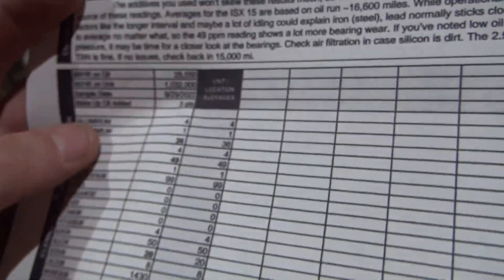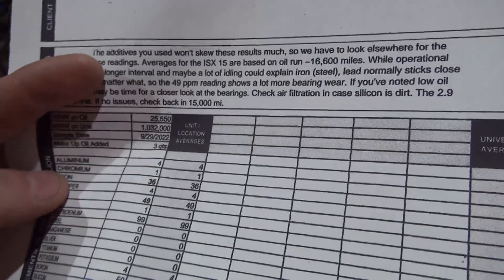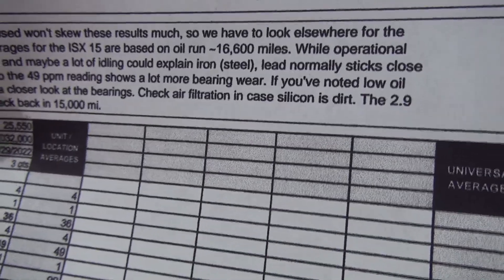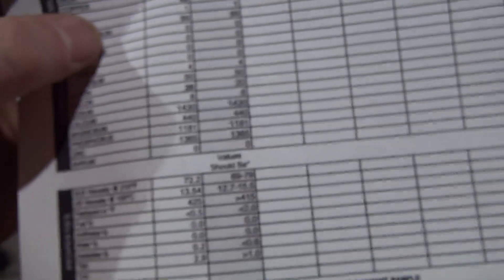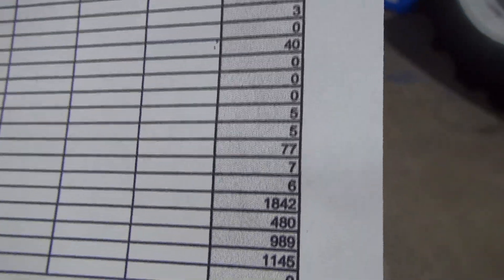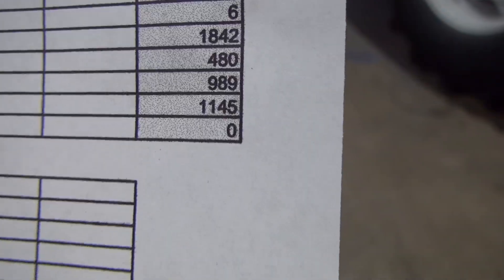So what I'm going to do is get another lab analysis done at 15,000 miles. Because if you see here, these averages are based on 16,600 miles — so we're comparing my numbers at 25,000 to their average numbers at 16,000 miles. If we come down here, because I add the zinc additive, if we look at my zinc parts per million down here, we're at 1,365 on zinc.